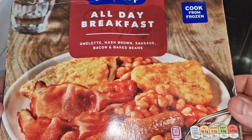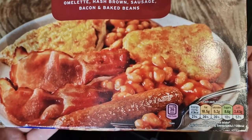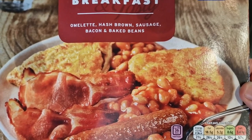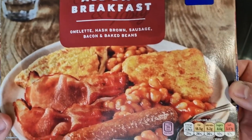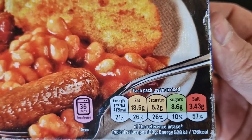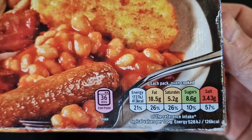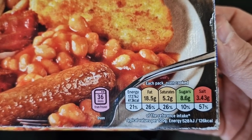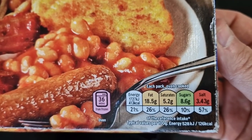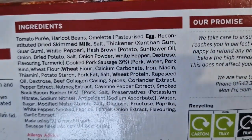You can oven cook this for 35 minutes or microwave it — we're going to microwave it. The box says cook from frozen, it's an all day breakfast. It contains omelette, hash brown, sausage, bacon, and baked beans — keeping it pretty simple. Oven is 36 minutes. Looking at the traffic light system: two ambers and a green. The salt intake is massive, but 413 calories for a breakfast isn't too bad, and the fat, saturated fat, and sugars aren't too bad either.